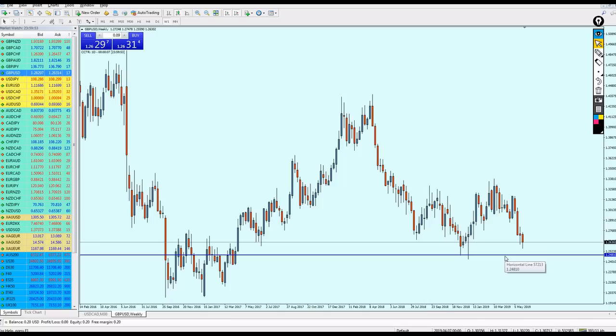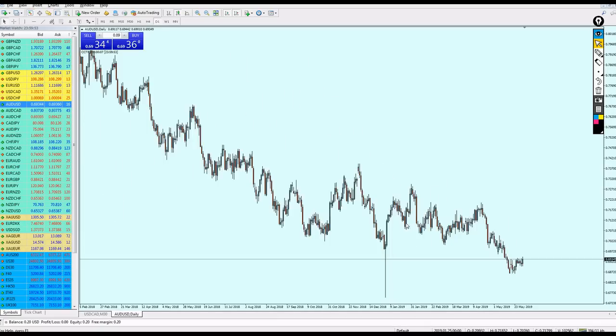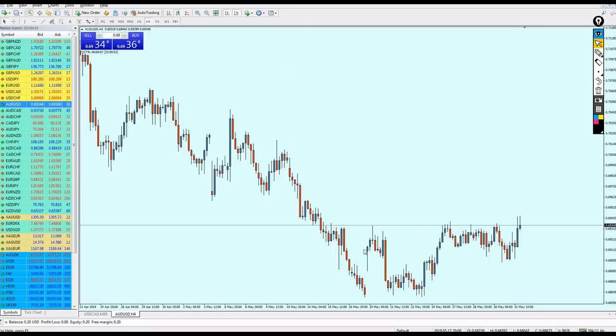Let's go to the AUD/USD. The AUD/USD has been falling for quite a long time but now we have some pullback. I don't think the pullback will stop here — it should continue up to hit this resistance before falling more down. On the four-hour chart, the best option is to wait for the pair to reach the support level at 0.69139 and then place your buy.